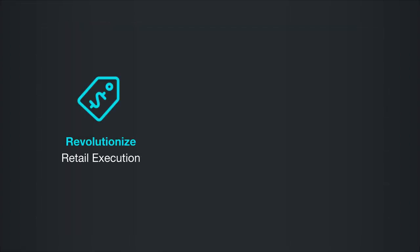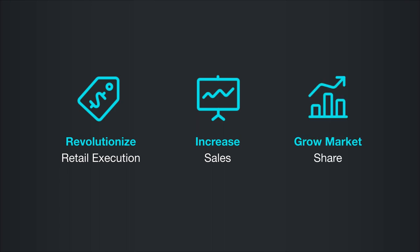Now that's a smarter way to revolutionize retail execution, increase sales, and grow market share.